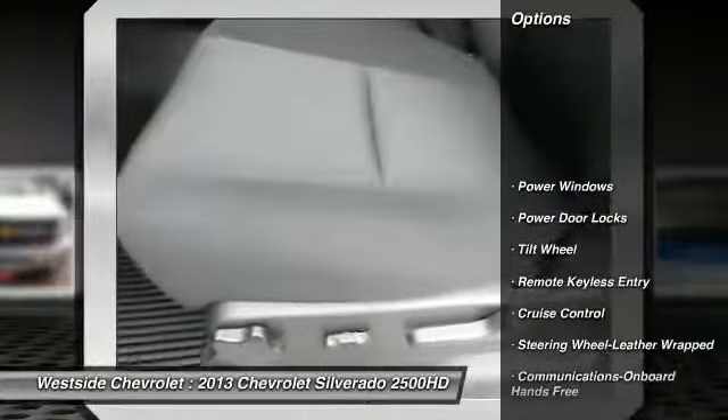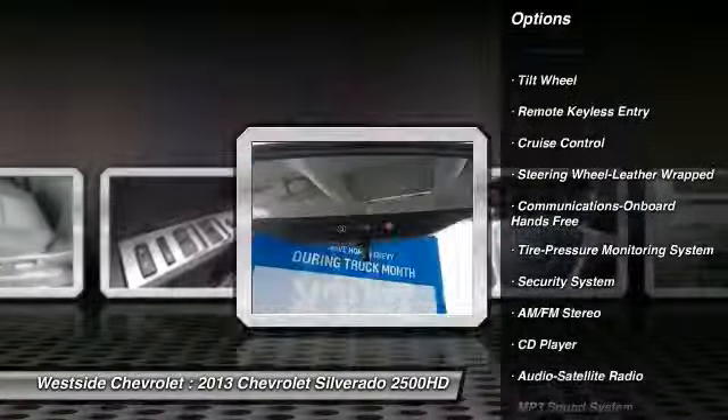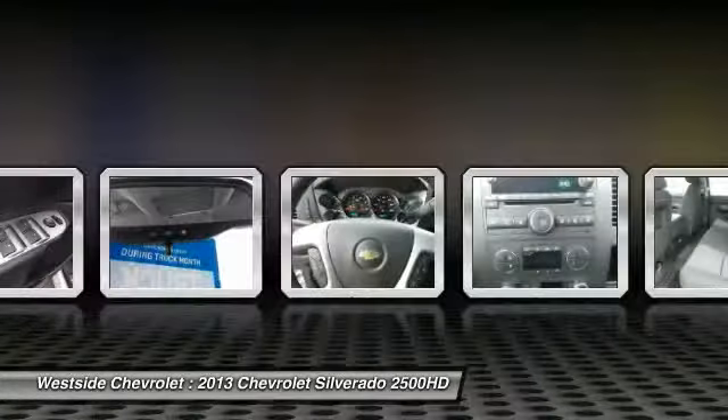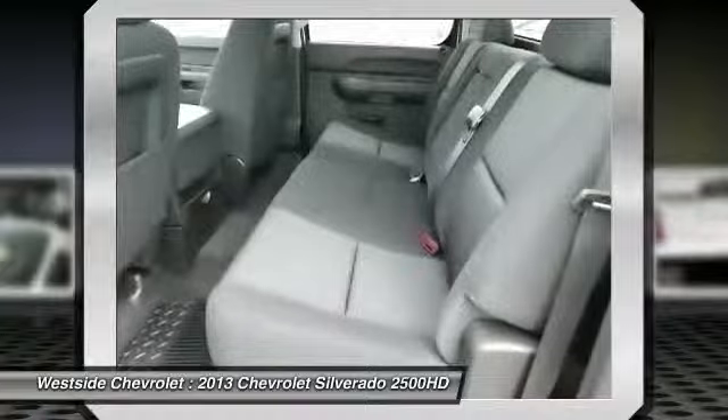Anti-lock braking system, traction control, front air conditioning, power steering, cruise control, aluminum wheels, floor mats, hands-free communication, AM-FM stereo radio, power door locks.